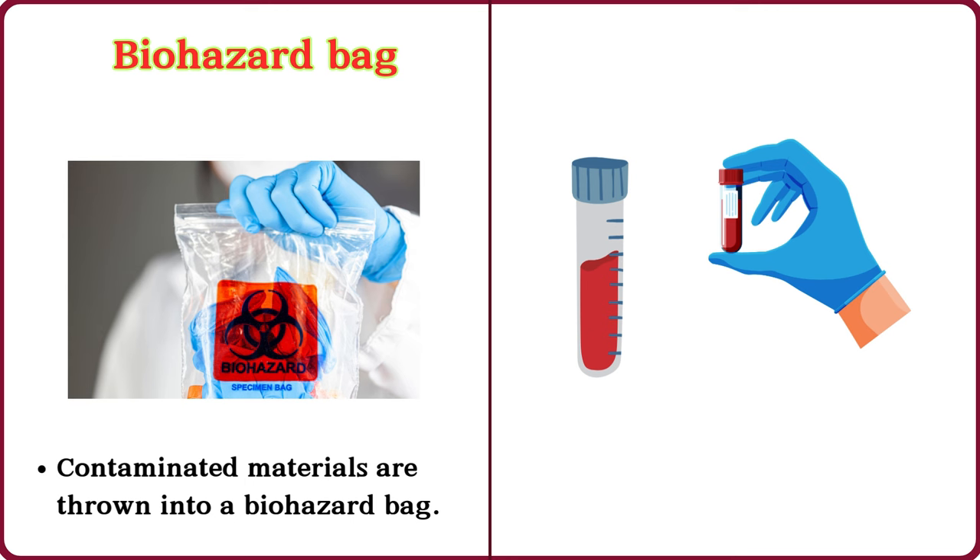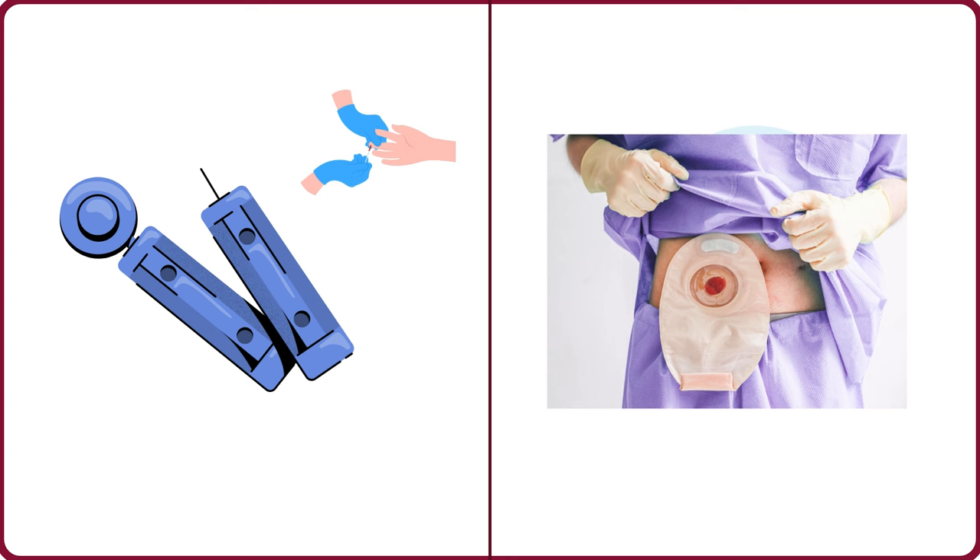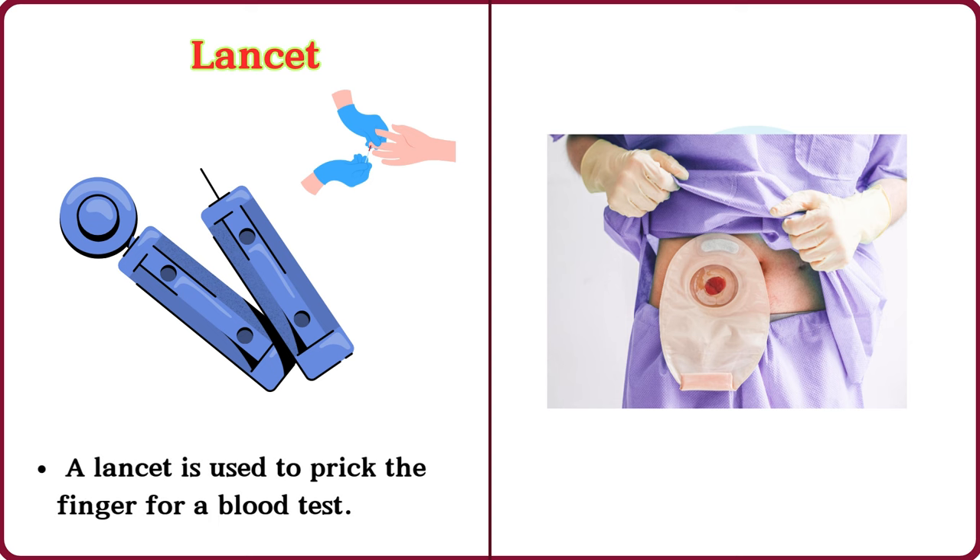Test tube. Blood samples were placed in a test tube. Lancet. A lancet is used to prick the finger for a blood test.